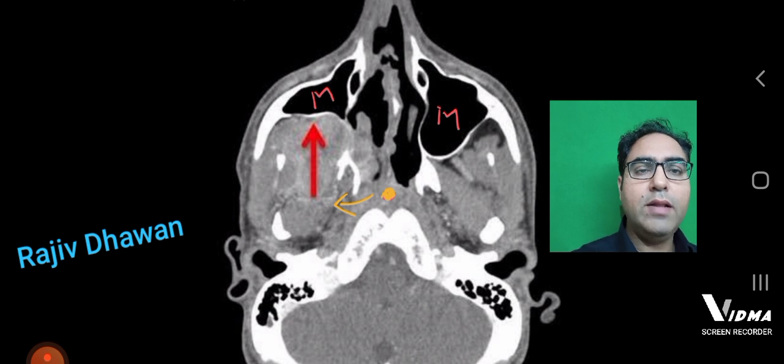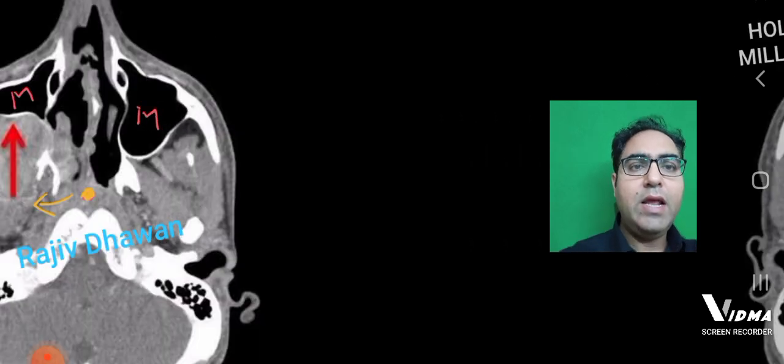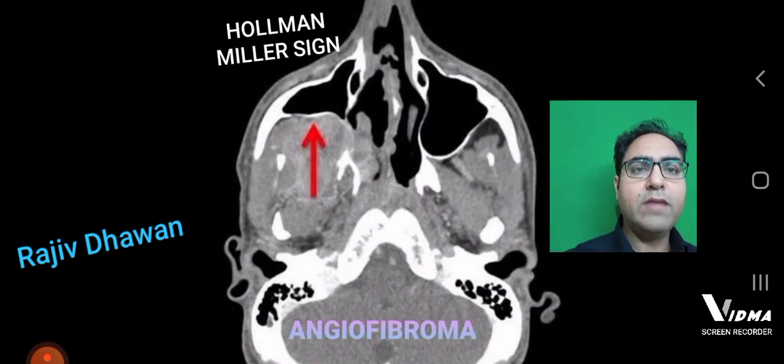So when the tumor is growing behind the maxilla, it is pushing the posterior wall of the maxilla forwards. This anterior bowing of the posterior wall of the maxilla, when seen on radiology, is called the Holman Miller sign or antral sign, and this is typical of an angiofibroma patient.